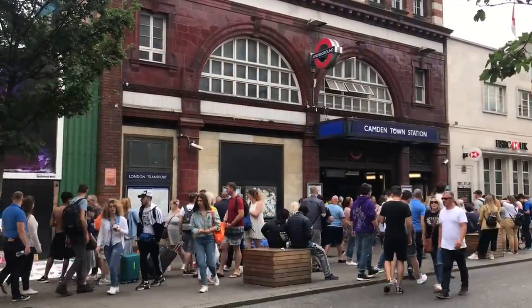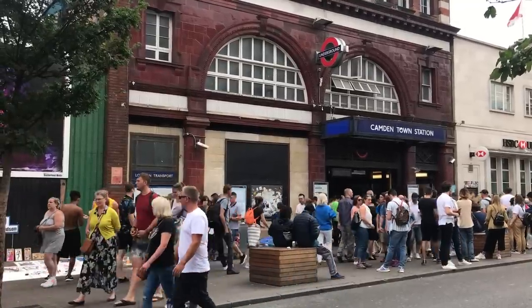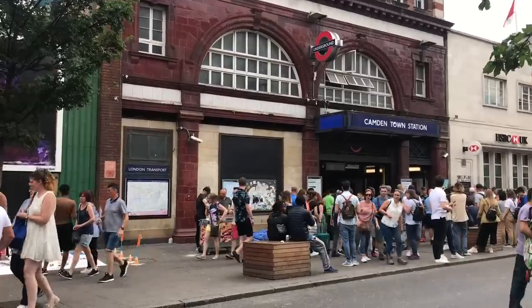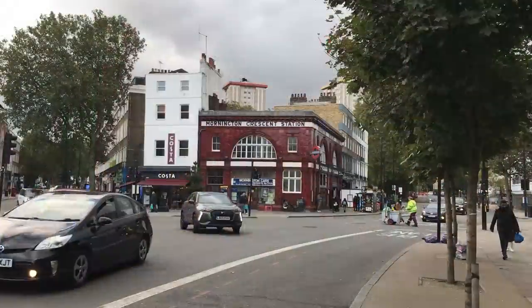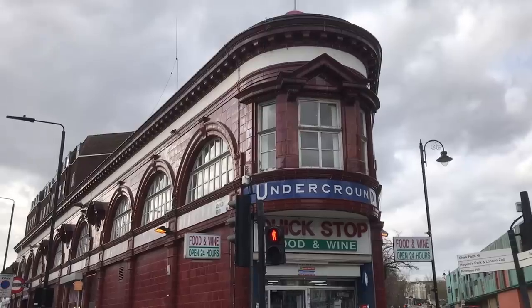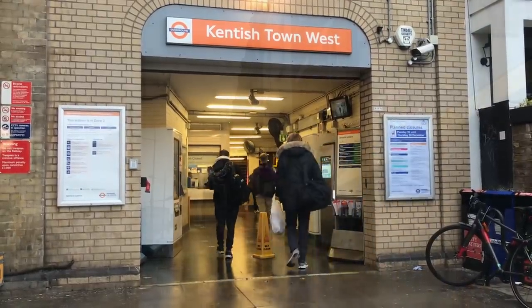Too popular. A station designed for residential commuters is having to deal with volumes of traffic more appropriate to the heart of the West End every weekend. The entrance to the station often has to be closed. If you know the area, you could alternatively use Mornington Crescent, Chalk Farm, Camden Road or Kentish Town West stations — but those aren't quite so central.